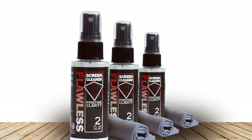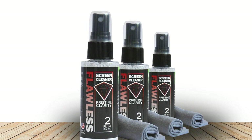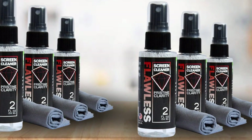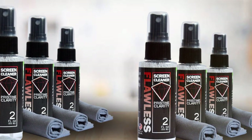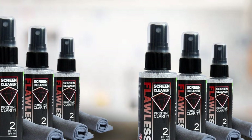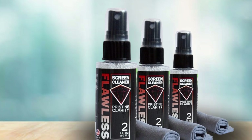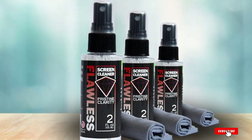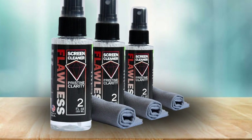The solution is formulated to be as effective as the first use, even after multiple cleans. This enduring effectiveness is complemented by a durable microfiber cloth that can be used and washed repeatedly. Usability is a key feature of this mini cleaner — its compact design doesn't hinder its performance. The spray mechanism is efficient, and when used with the high-quality microfiber cloth provided, it offers a streak-free and lint-free clean every time.